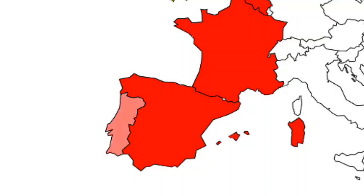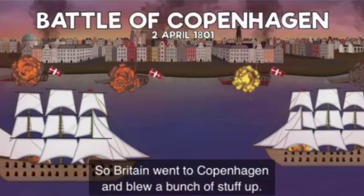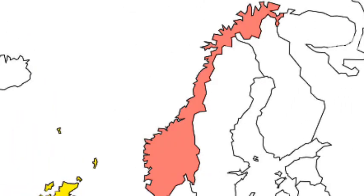Then we have Portugal, which was invaded after the British got over Spain and France during the Napoleonic Wars. Netherlands — one of Britain's main rivals — has also been invaded many times. Then we have Denmark, which happened during the Napoleonic Wars. Norway was also invaded by the British during the Napoleonic Wars, because it was part of the Denmark-Norway union.